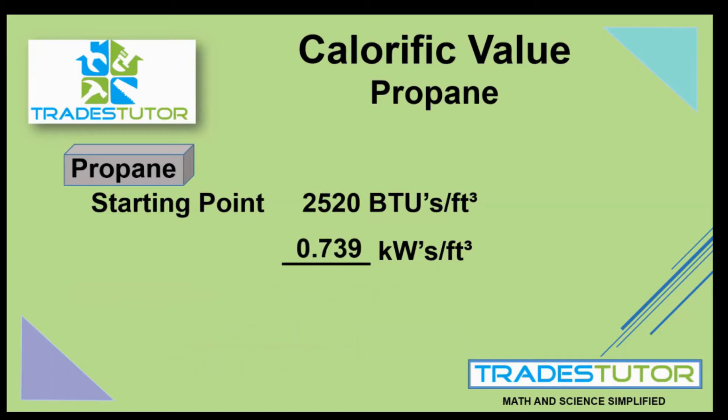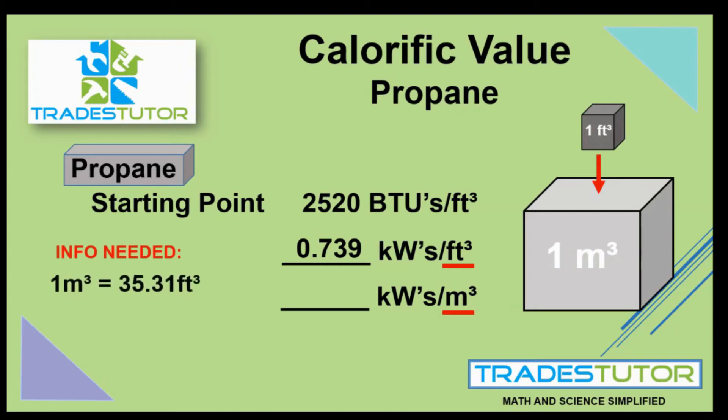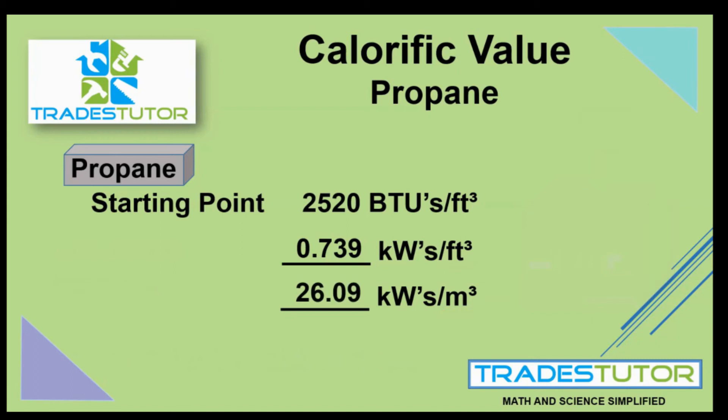But what if we change the volume and say kilowatts per cubic meter? The kilowatts stay the same — it's the volume we're dealing with. We need to visualize starting with a cubic foot filled with propane, which gives us 0.739 kilowatts. Now if we fill a cubic meter with propane, there's going to be a lot more energy. One cubic meter equals 35.31 cubic feet, so a cubic meter contains 35.31 times more heat energy than one cubic foot. We take our 0.739 and multiply it by 35.31 to get 26.09 kilowatts per cubic meter — another way to state the calorific value of propane.